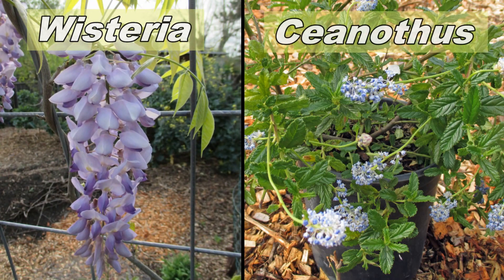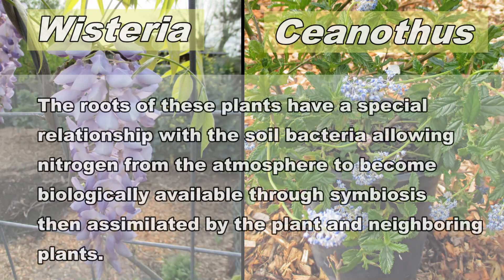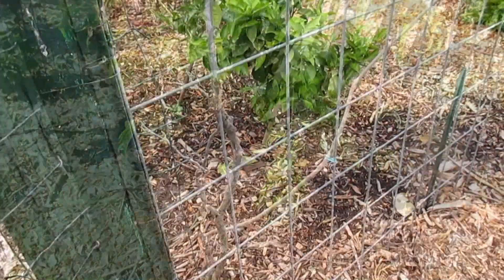Wisteria and Ceanothus are both long-living, attractive plants that take up nitrogen from the atmosphere and turn it into nitrogen fertilizer in the soil, which is useful for themselves and for their neighboring plants.